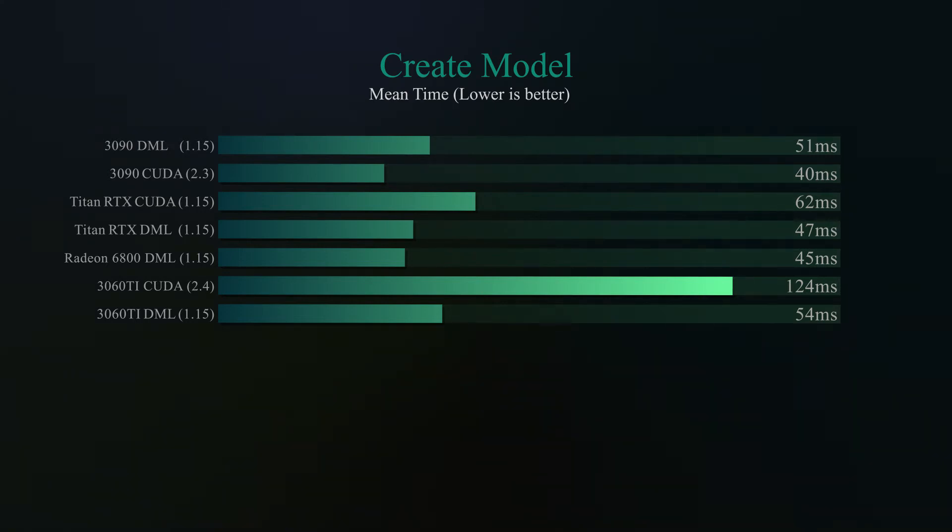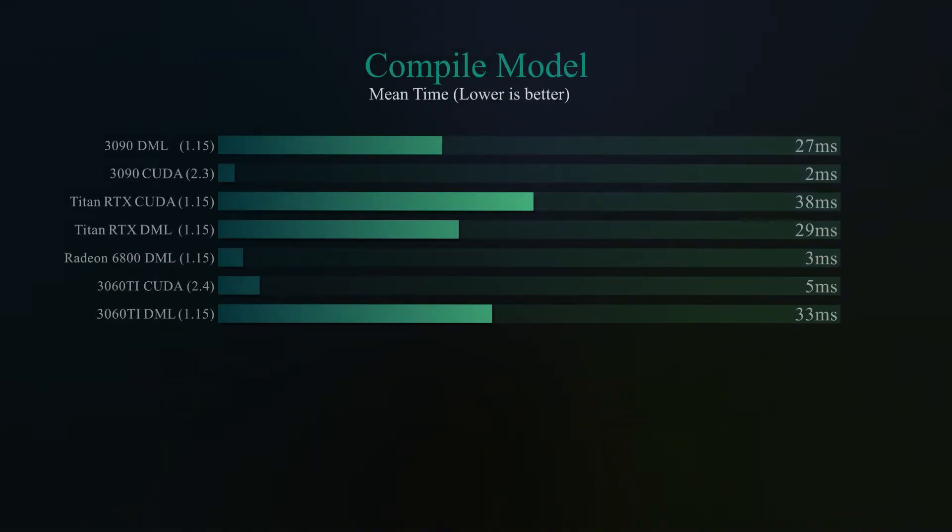In terms of compiling the model, which I'm pretty sure no one cares about, it managed to significantly outperform the RTX and still lags behind the 3090, which is perfectly understandable.